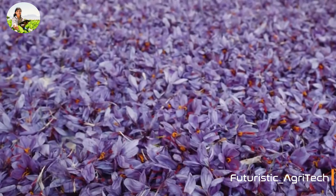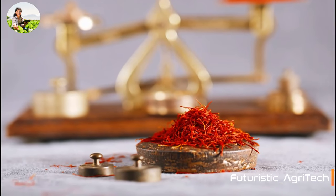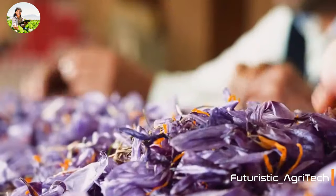Saffron is graded from 1 to 4. Grade 4 is the best quality and has the highest saffronel content.